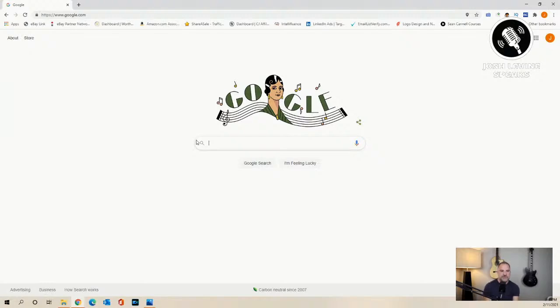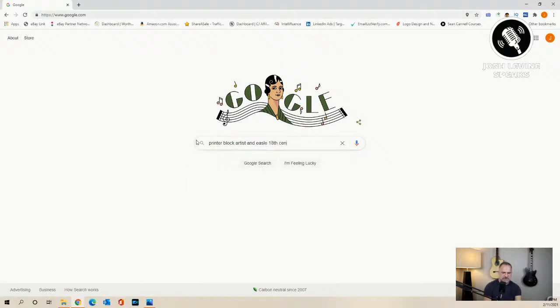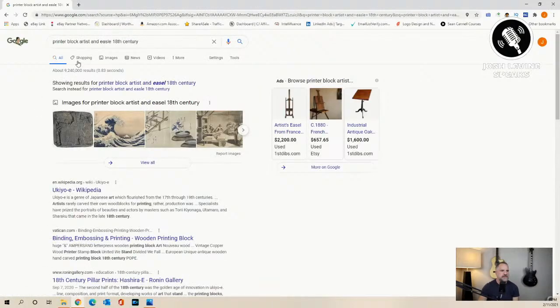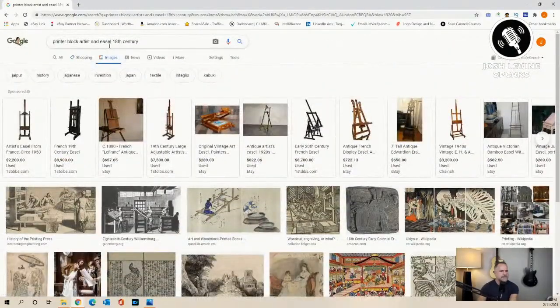I looked up 'printer block, artist and easel, 18th century' and did an image search. That wasn't helping me. So I started to look back at the piece again and thought, the guy looks Dutch or Flemish and maybe it's 19th century. And then I really started thinking — is this an apprentice, or is this the artist and the man buying the painting, or someone studying the piece? You start really digging into it.